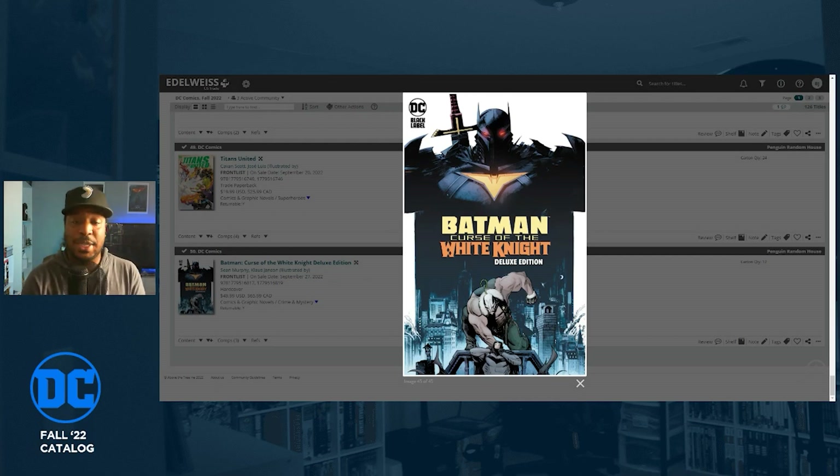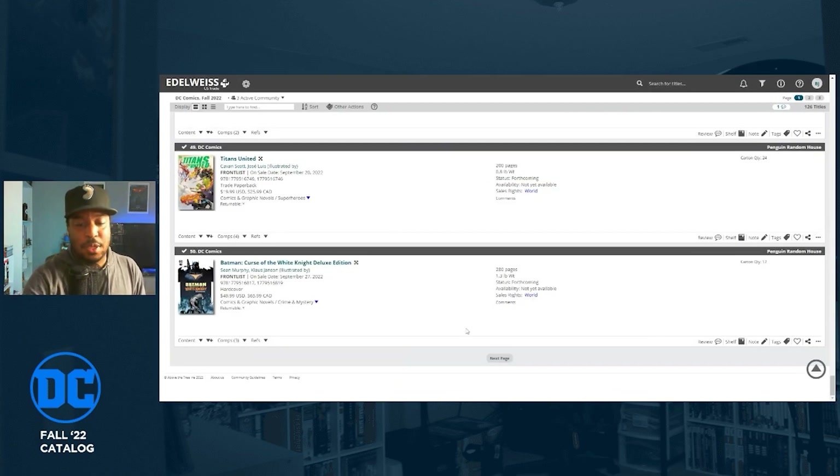A book I'm definitely grabbing — out September 27th — is Batman: Curse of the White Knight Deluxe Edition. This series was going on when I first got into comics and I didn't read it because I hadn't read the original White Knight. Now that Batman Beyond: The White Knight is out and I've read the first issue, I want to read all the White Knight stuff. I'm definitely grabbing this deluxe edition and doing a big White Knight binge read. September 27th — which is also my niece's birthday and Lil Wayne's.